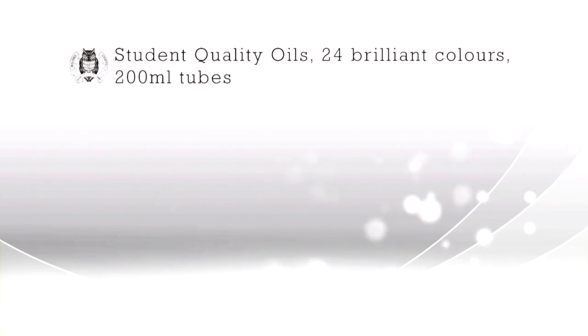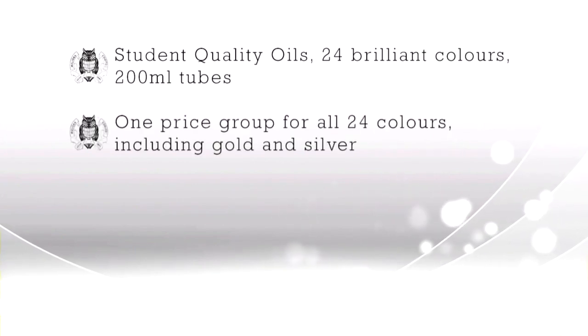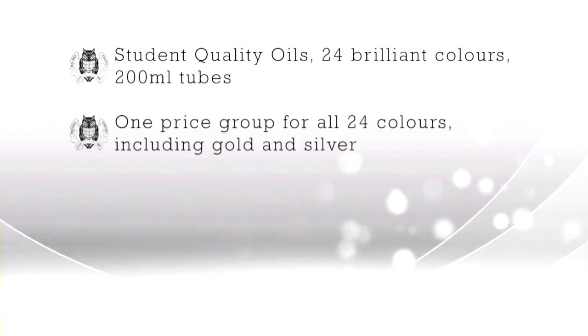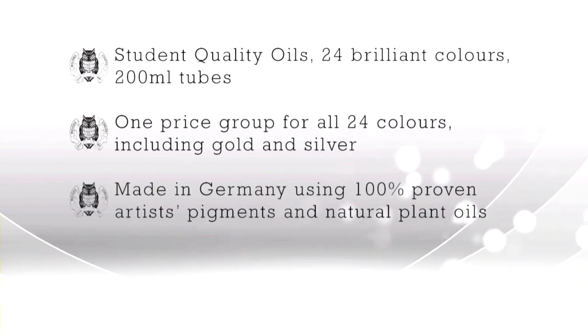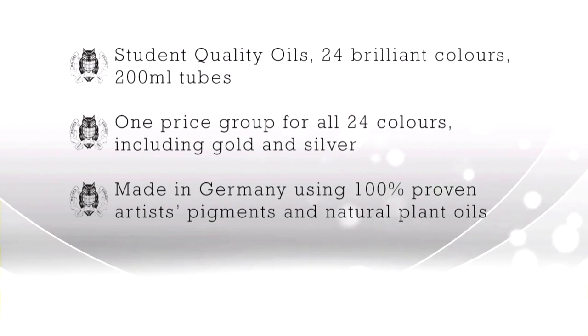College Oils are a range of student quality oil paints available in 24 colors in 200ml tubes. There is one price group for all colors, which includes both gold and silver. The colors are made in Germany using 100% proven artist pigments and natural plant oils.